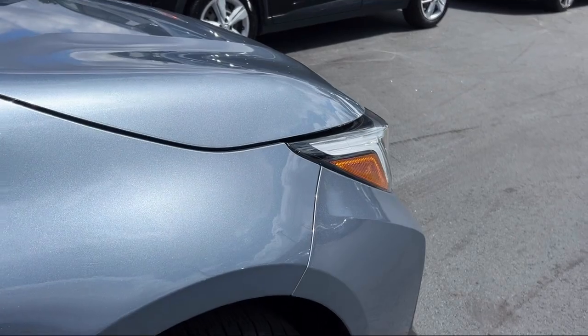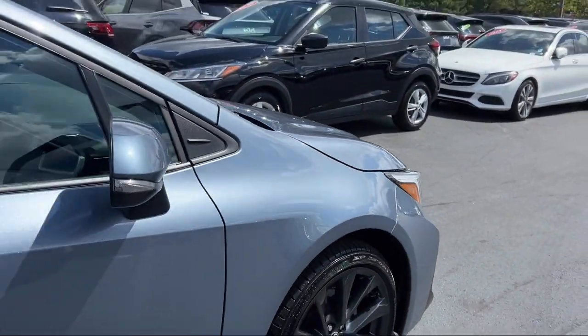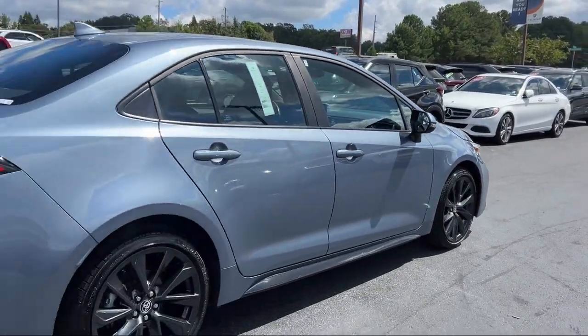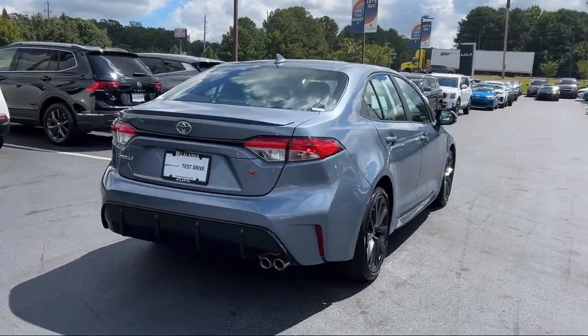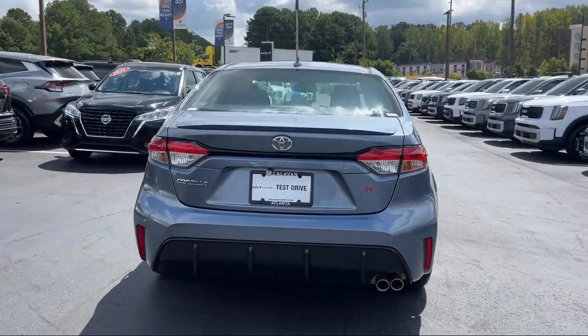Electronic stability control, steering wheel controls, keyless entry, alloy wheels, rear spoiler, Sirius XM satellite radio, and has less than 20,000 miles on the odometer.